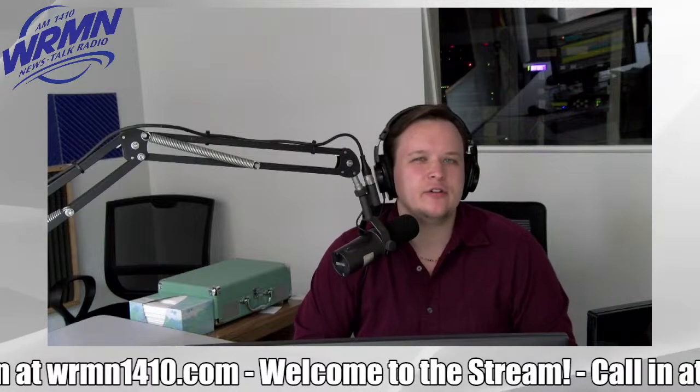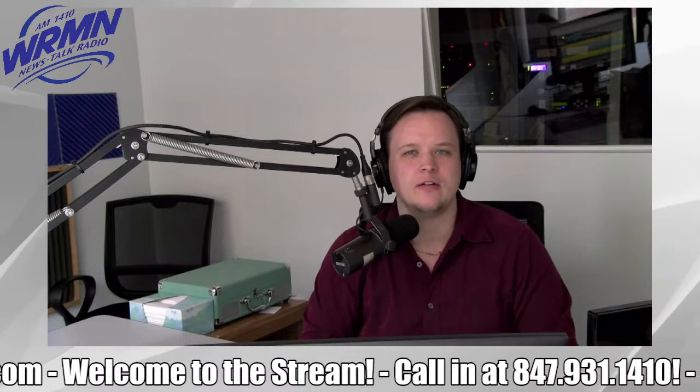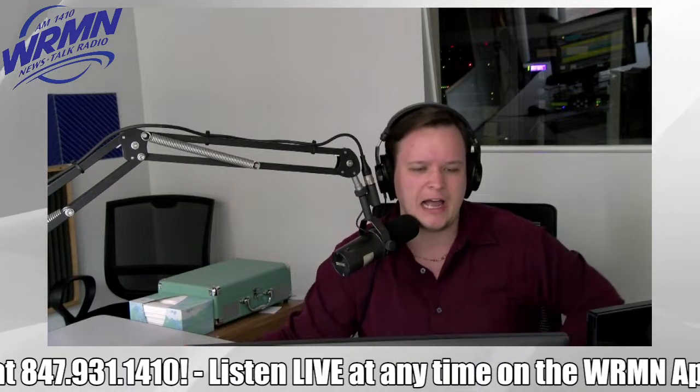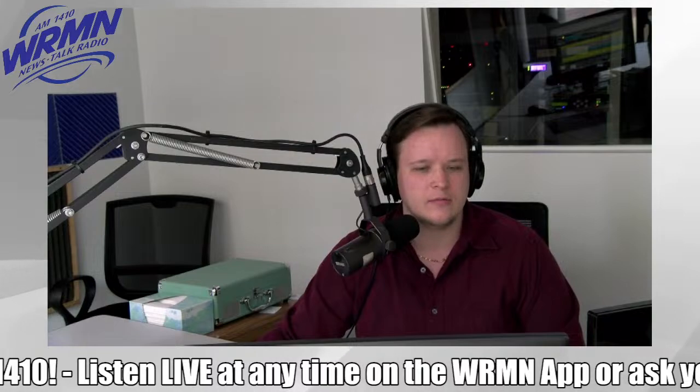Good afternoon, everybody. Welcome to the Drive Time Deal with Matt McNeil. I'm broadcasting live here from downtown Elgin. It was supposed to be mostly sunny today — actually, yesterday was mostly sunny. Today was a little sunnier in the morning, and then it got a little bit more cloudy and breezy, which is what we're seeing right now in terms of temperature.